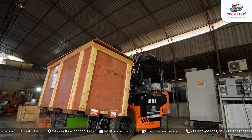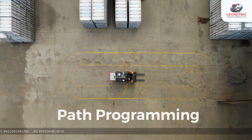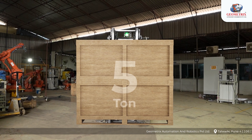Geometrics Automation and Robotics Private Limited is committed to continuous improvement. Our future developments include driverless autonomous forklifts with path programming capabilities. These forklifts will handle loads of 1 ton, 3 ton, and 5 ton, adhering to all industrial safety requirements.